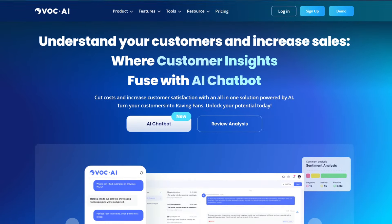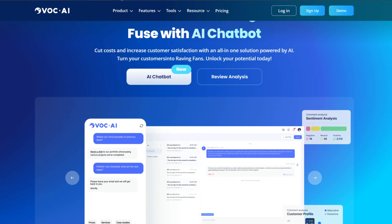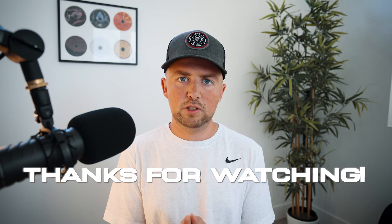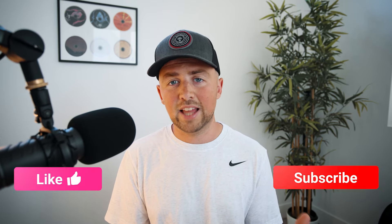VOC.ai is an incredible tool that I found and will be implementing into my business. If you're interested in trying out VOC.ai, I've partnered with them — there's a discount link in the description below where you can get 20% off, which is an insane deal for a tool like this. Thank you so much for watching. Go ahead and leave a like if this provided value, feel free to subscribe for more content about building a brand in the e-commerce space, and I'll see you in the next one.